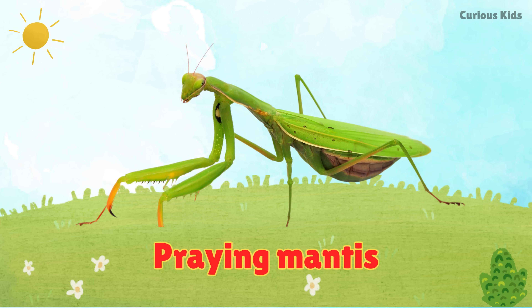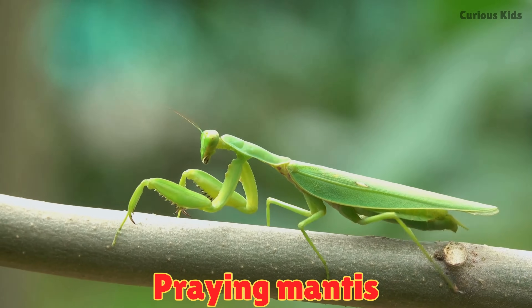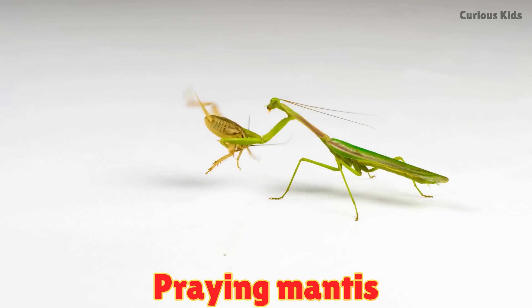This is a praying mantis. Praying mantises crawl slowly and look like they are praying. They are clever hunters.